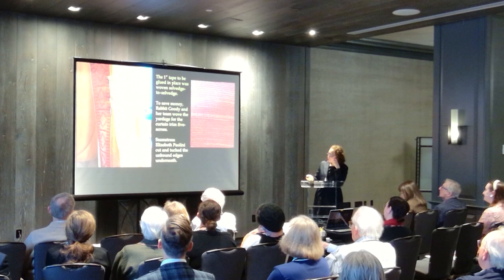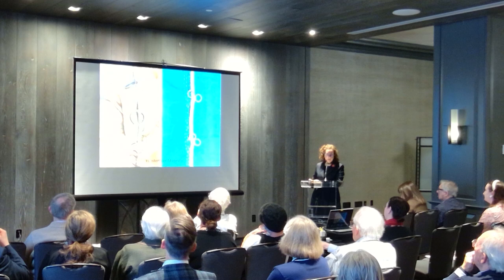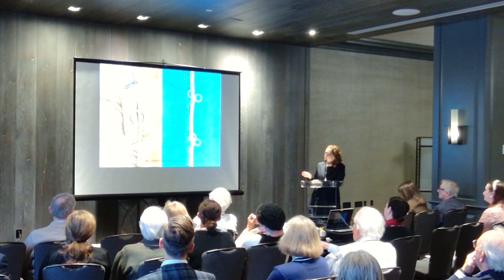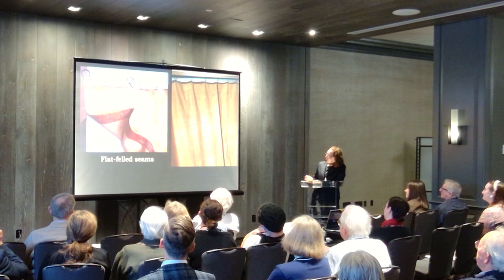Another remaining question was how far apart should we put the rings? Of course I sent an email to Linda Eaton at Winterthur and hours later I had an answer with photos of an example that had pewter rings six inches apart and one of their yellow bed hangings collections that had rings three inches apart. So I decided to go with four.